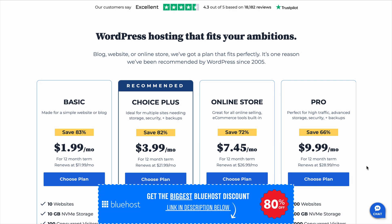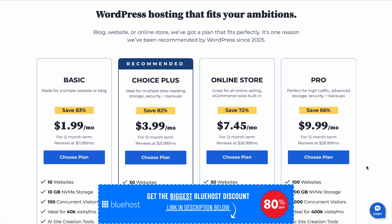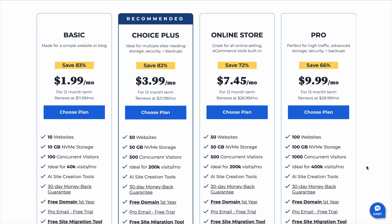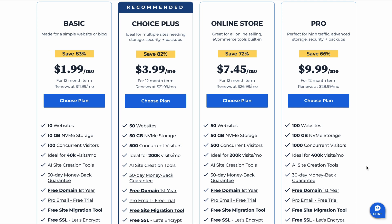Bluehost has been around for over two decades, which is pretty impressive in the world of web hosting. A lot of companies come and go, but Bluehost has remained one of the biggest names in the industry. Why? Because it's affordable, easy to use, and for most people it just works. It's one of the first hosting providers that beginners turn to when starting a website, and for good reason — it takes the stress out of getting online.